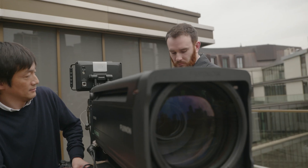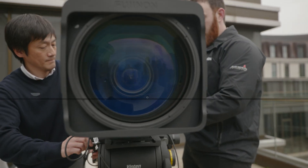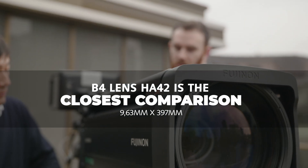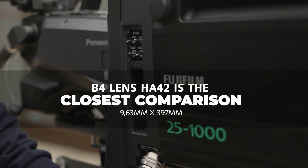It's a first for us in the cinema ROB market and it should be a good product. For the audience not accustomed to this kind of shooting style, what would these values translate into in B4 territory? In B4 it's slightly different. The most relative for viewers who might know is the HA42 x9.7 — that's the closest range in a B4 format. So it's about 9.63mm to 397mm, which is the relative B4 equivalent.